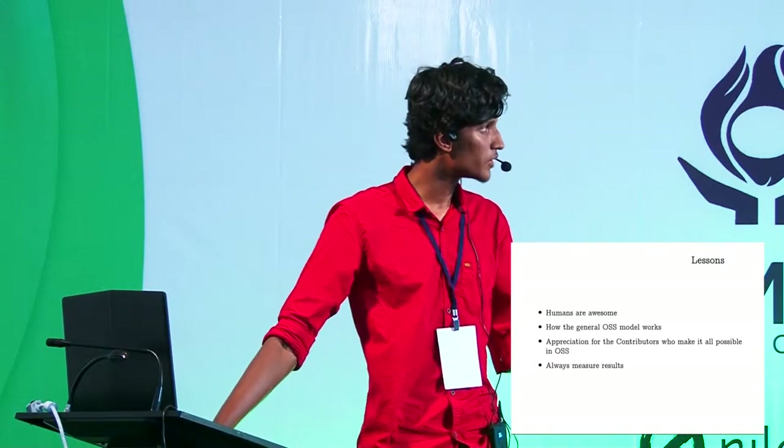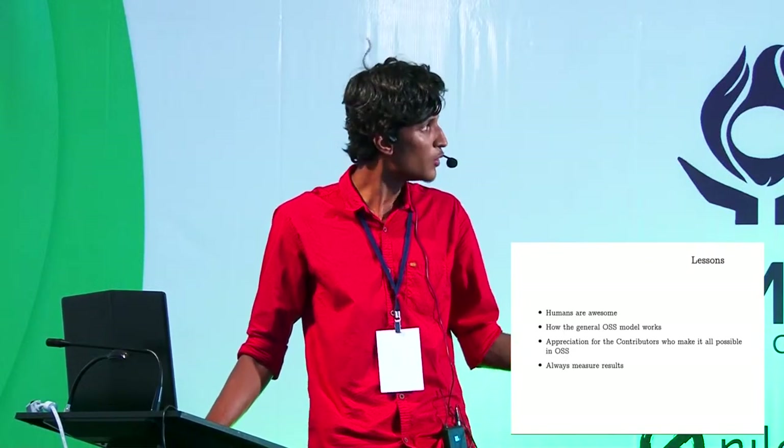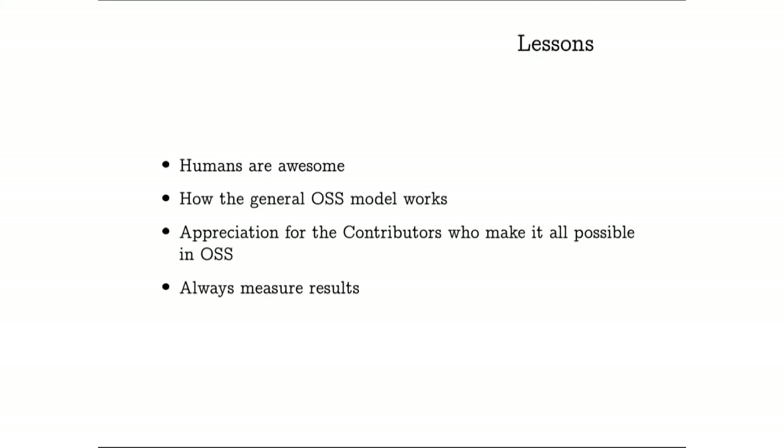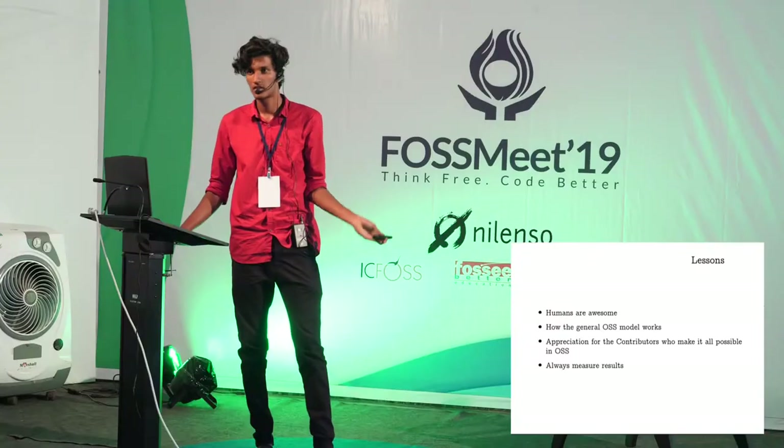These are the lessons I personally learned. One: humans are awesome. At that time nobody was sleeping, eating, or even drinking water — everybody was working so hard and furiously on KLR Rescue, the map, and everything. People from outside Kerala too. Two: I learned how the general open source model works — how pull requests and feature requests are made and fulfilled — and I started to appreciate the contributors who make the open source software we use daily. And last: always measure your results.